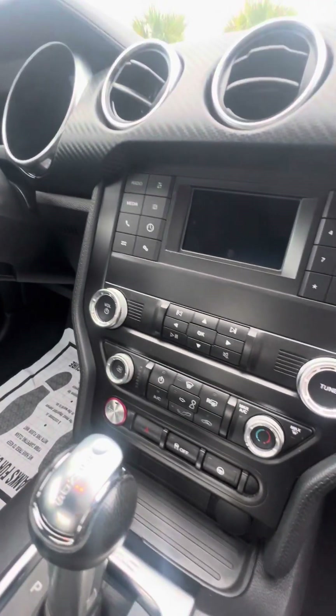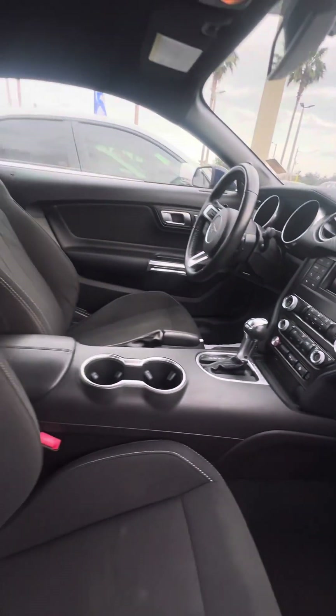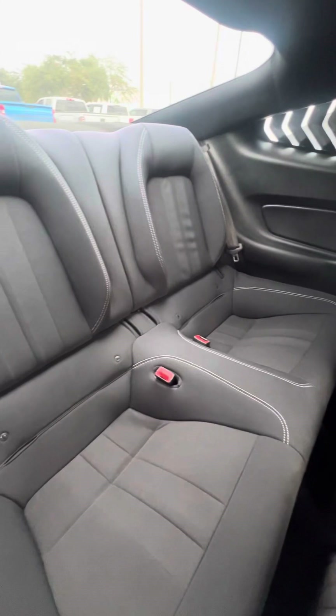Very clean vehicle, everything's original, no damage to the dashboard. We look at the back row — no rips, no tears, no damage to the seat.